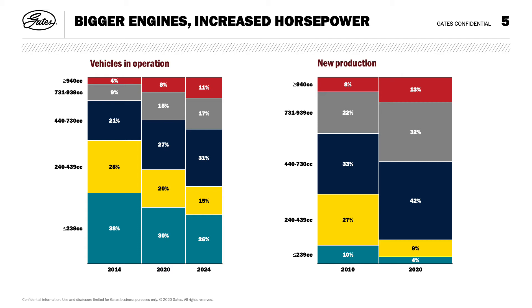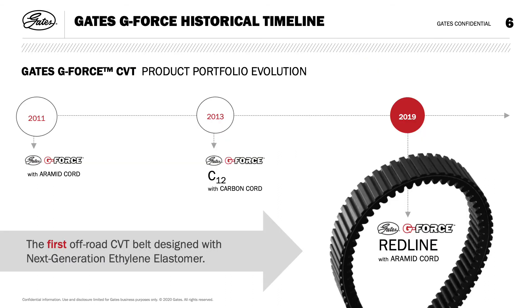Let's look at the impact for the Gates G-Force CVT belts in our portfolio. G-Force drive belts are made in the USA, field-tested, and trusted in the toughest conditions to bring durability, simplicity, performance, and value to your off-road adventures, providing an OE perfect fit and matching shift curves and pulley speed ratios.